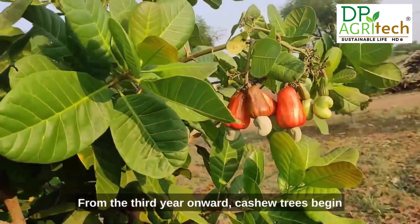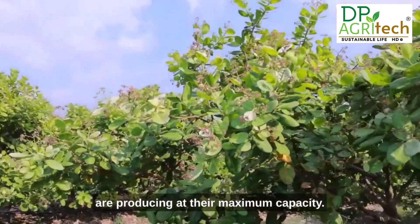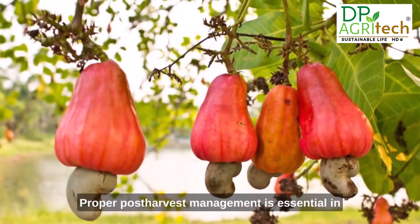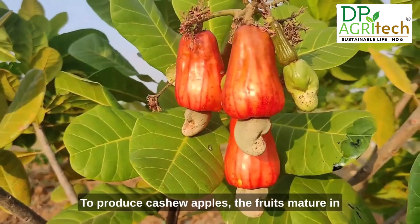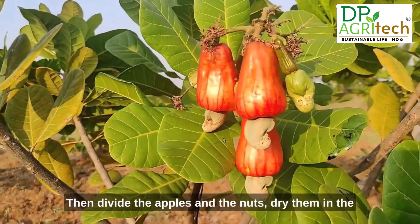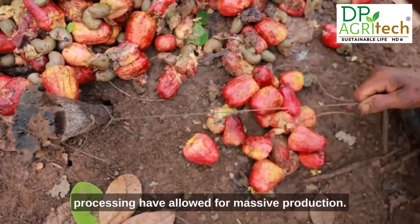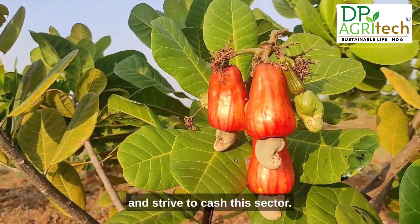From the third year onward, cashew trees begin to flower, reaching maximum production capacity by the tenth year, and can provide economic returns for another 20 years. The nut matures in just three to four weeks after flowering, after which the peduncle enlarges to produce cashew apples. Fruits mature in 60 days and are harvested when fully ripe — allow ripe fruits to fall, collect them manually, separate the apples and nuts, dry them in the sun for two to three days, and store temporarily. Modern cashew farming methods and processing have enabled massive production, building a steady business and market worldwide.